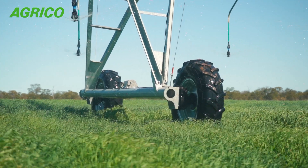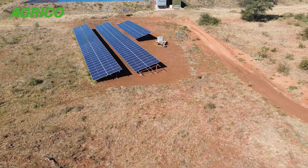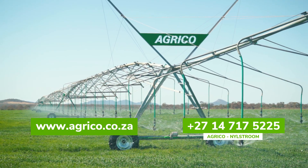As far as recommending Agrico over everybody else — I mean, at the end of the day, not that I want it to sound like a sales pitch, but the reason MC is here is that we're planning another seven pivots. So Agrico's got the business. Without a doubt.